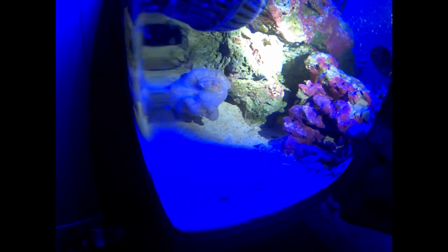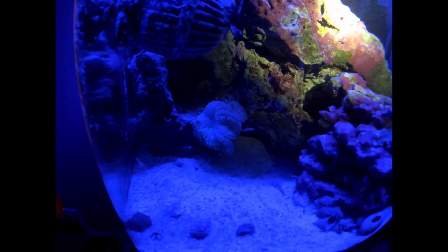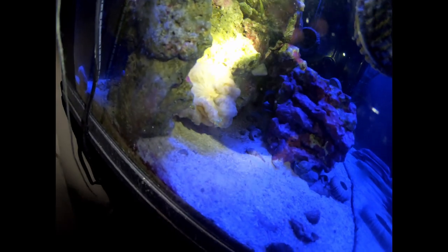Hopefully that doesn't disturb it too much. With the blue light on it, maybe you can see it, maybe not — let me try another light. This is the best look I've had at this nem since I don't know when, so I'm pretty excited to be getting a look at it. Maybe somebody who knows about these things can let me know if it's looking okay.